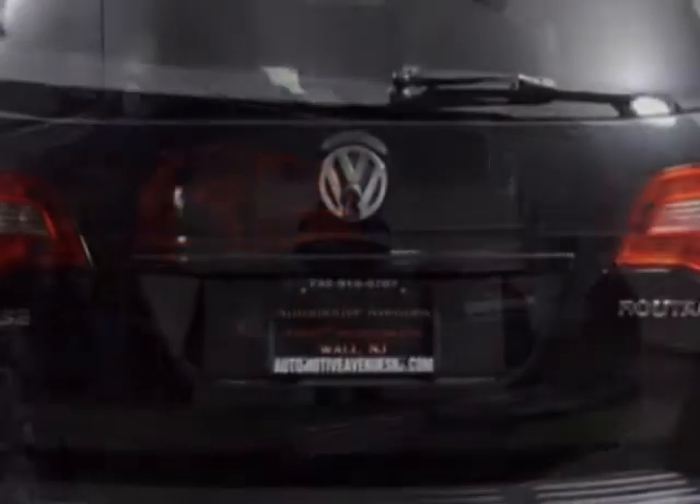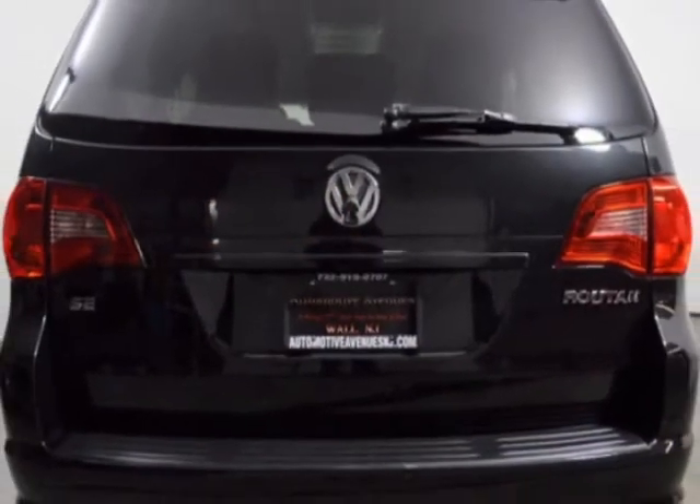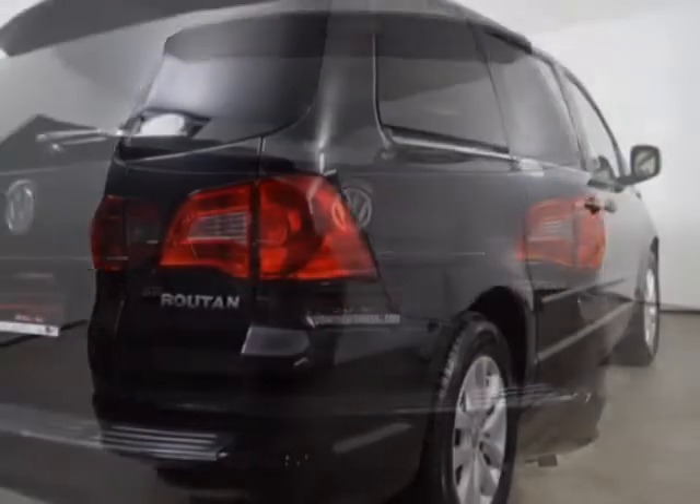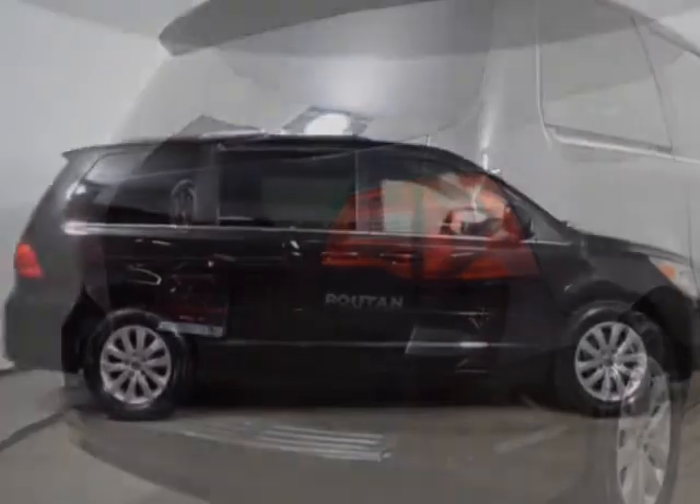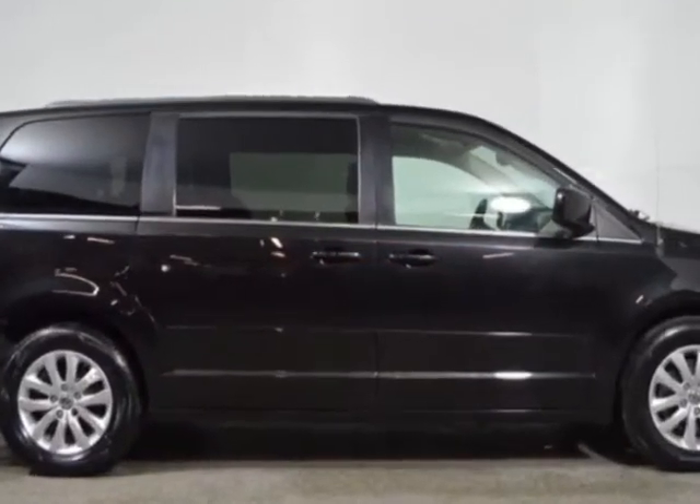This vehicle gets an estimated 17 miles per gallon in the city and an estimated 25 on the highway. This Routan boasts a 3.6 liter engine and has an automatic transmission.